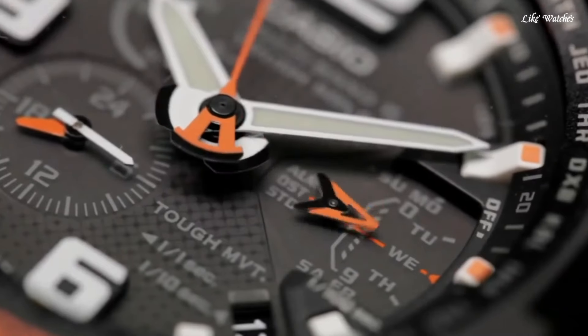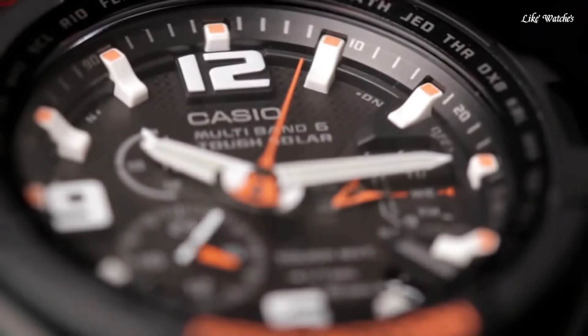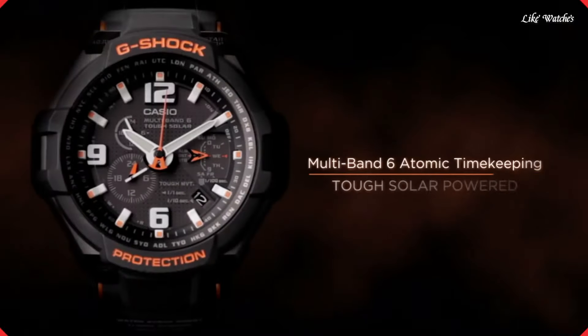The following features are equipped: radio-controlled, world time, chronograph, alarm, date, day, and perpetual calendar.